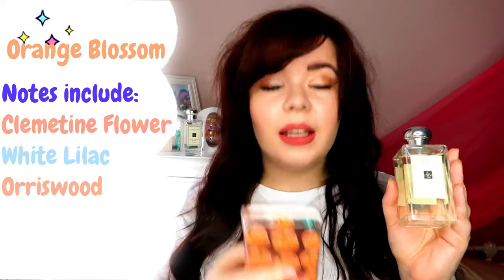Next is Orange Blossom. This is one you shouldn't spritz too much of — it's very strong and very awakening, so it's beautiful for mornings, especially early mornings. I would say if you were to mix Orange Blossom and Blackberry and Bay it would make an awesome combination. These are the 100ml bottles. The notes within Orange Blossom are clementine flower, white lilac, and erasus wood. The erasus wood gives it a woodsy touch while the lilac and clementine flower help to uplift it.